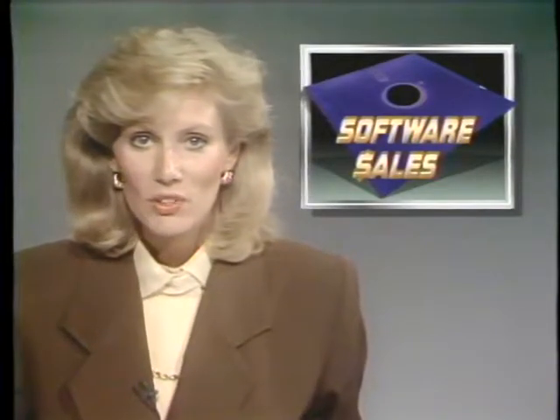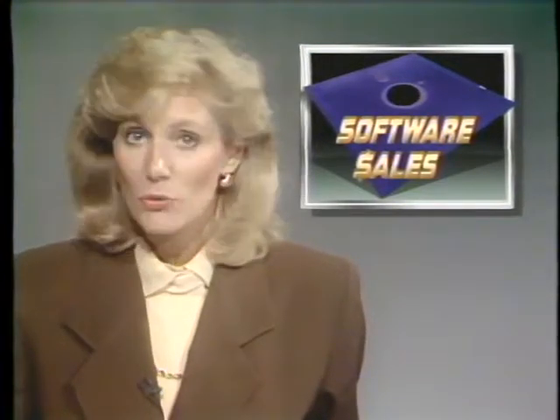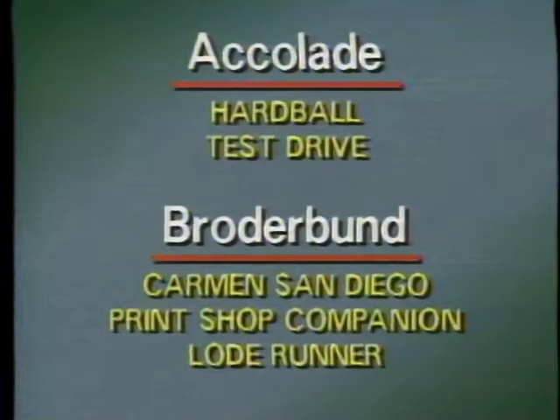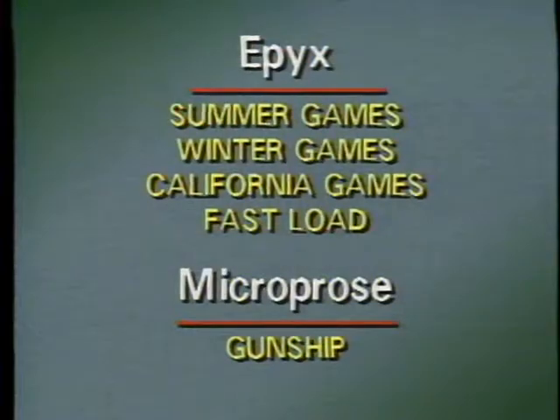The Software Publishers Association handed out its Platinum Label Awards last week to 17 software titles that have sold over a quarter million copies. Among the winners were Hardball and Test Drive from Accolade, Where in the World is Carmen Sandiego, Print Shop Companion, and Lode Runner from Broderbund. Other companies with winners included Data East, Electronic Arts, Epics, and Microprose.